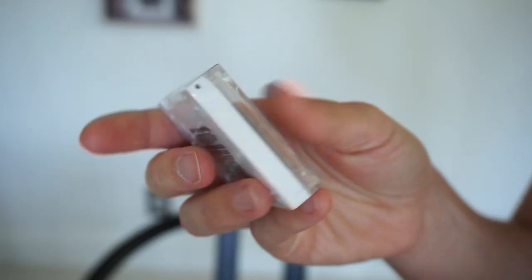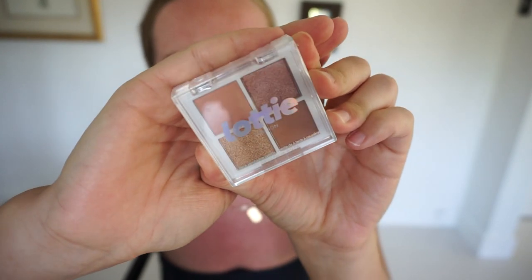Lastly from the Ipsy bag, by Lottie London we have a quad eyeshadow palette in Rose Gold. I feel like we got something similar in one of last year's boxes, or maybe it just looks familiar because they're all neutrals. It's really nice — I wish my eyes could withstand makeup because I miss it so much.